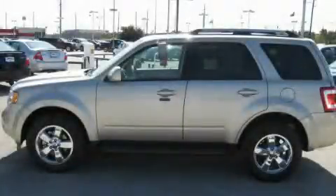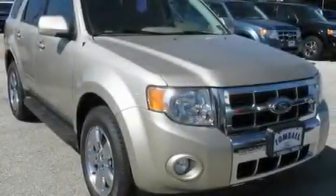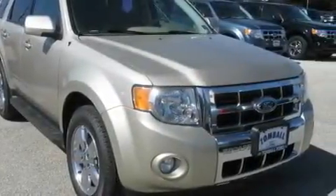This is a brand new 2010 Ford Escape. Plenty of space for what you need. It features a 3.0 liter 6-cylinder engine and a 6-speed automatic transmission.